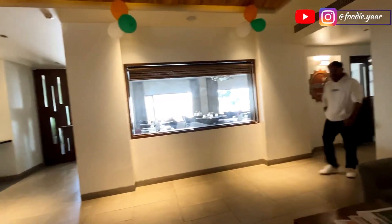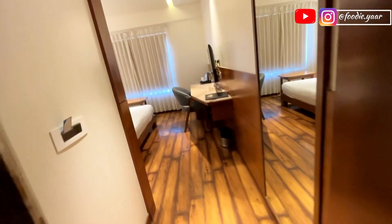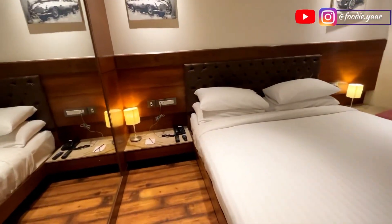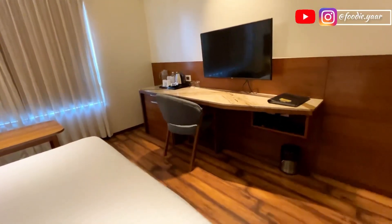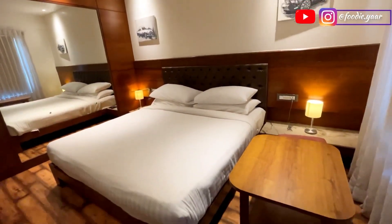This is the huge lobby area where you can sit back and relax while your room is getting ready. Let's take a look at this beautiful room. When we enter, we can see a beautiful mirror on the right side, spacious rooms, and two very beautiful lamps on both sides with aesthetic vibes. They have a huge infotainment system and a chair where you can sit back, relax, and do your official work.